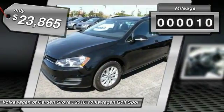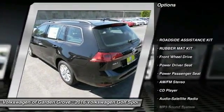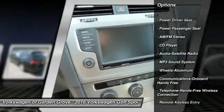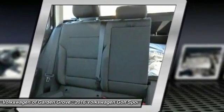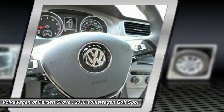This vehicle has less than 100 miles. Here are some of this vehicle's great options: anti-lock braking system, traction control, power passenger seat, Bluetooth wireless data link for hands-free phone, power steering, air conditioning, front aluminum wheels, cruise control, floor mats, and AM FM stereo radio.